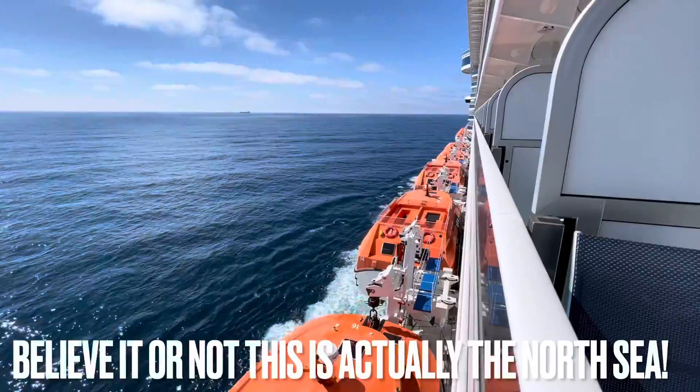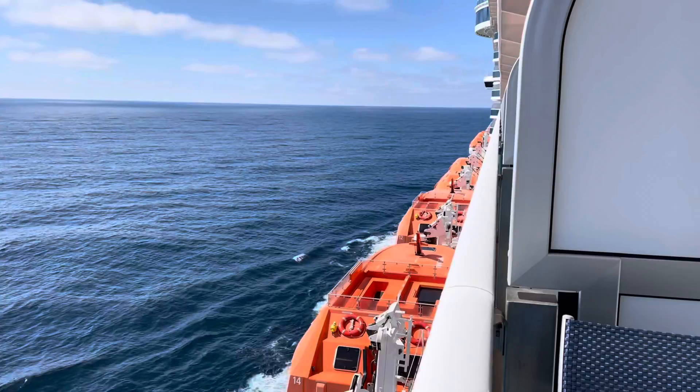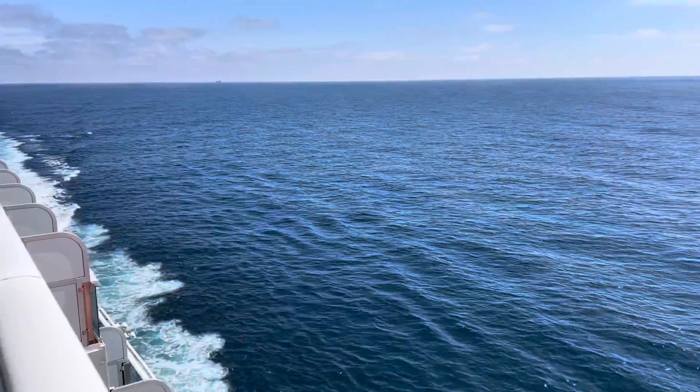Who doesn't love these views? Waking up, coming out on your balcony, having your first coffee or tea of the day — which you can make yourself or have delivered. It's the start of June and look how beautiful the North Sea is. I know some American guests on the forums are worried about sailing the North Sea, but from the UK we've done it a lot and on the whole it's been pretty smooth sailing.